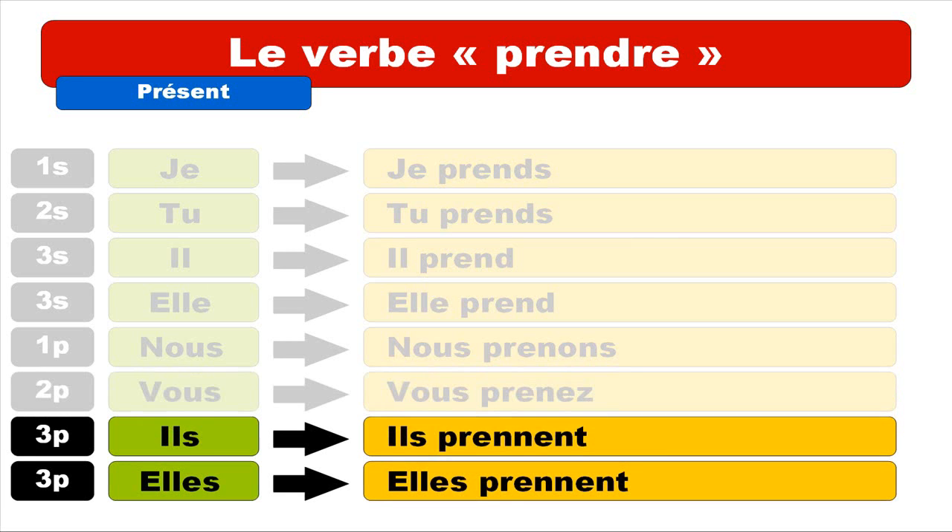Finally, ils and elles have the plural form: ils prennent, elles prennent. Notice that the first E of 'prenne' is pronounced like 'è', and the reason is that you've got a double N after that, which changes the pronunciation of the E. As usual, the final E-N-T is not pronounced.